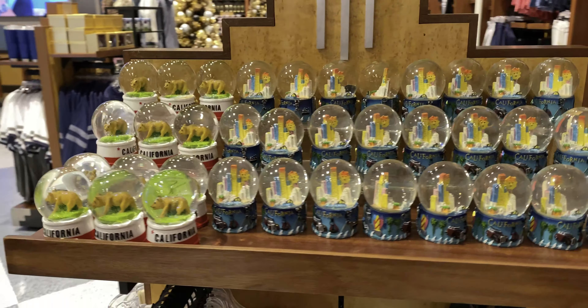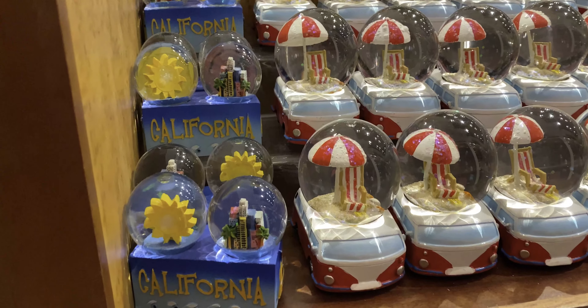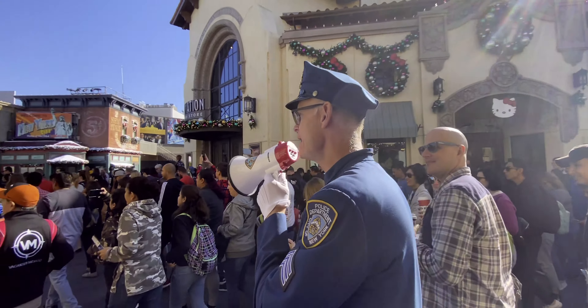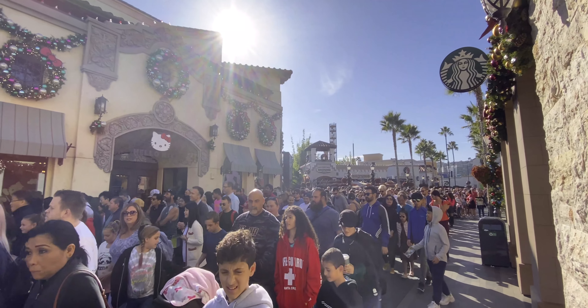Looking into the merchandise store, there are some ornaments and snow globes, but as far as I know, all of these are available year-round, so I'm not sure they had put out all of the holiday merchandise yet. At rope drop, most people went to Harry Potter and the Forbidden Journey or The Simpsons Ride. They can't go to Jurassic World because the lower lot didn't open until 11.